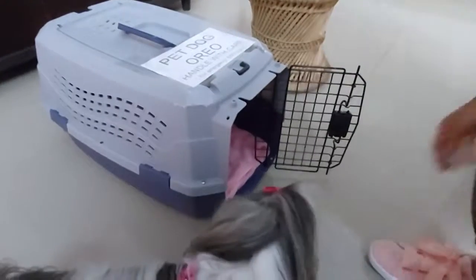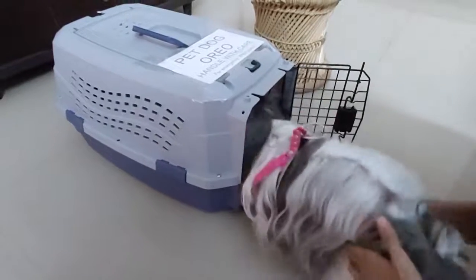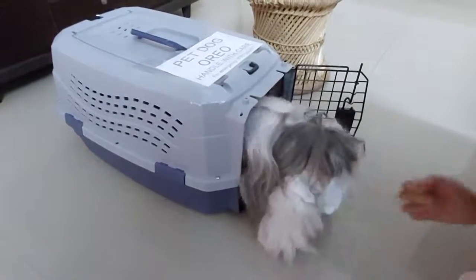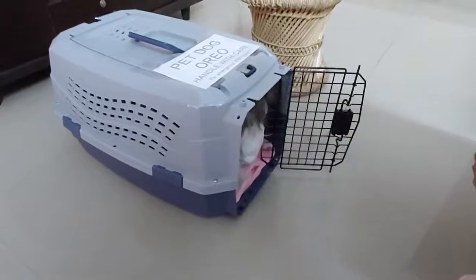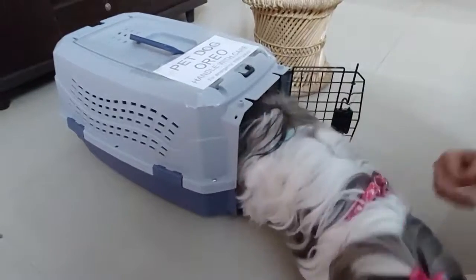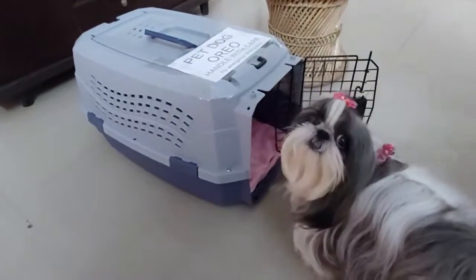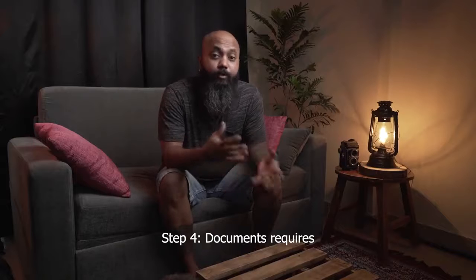When you buy a new crate, make your dog or pet get used to it. Give them a few days of crate training so they become familiar and comfortable, otherwise it will be very difficult for the pet to stay inside for a longer duration.